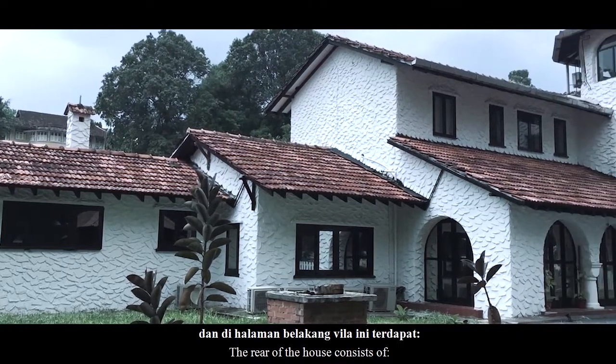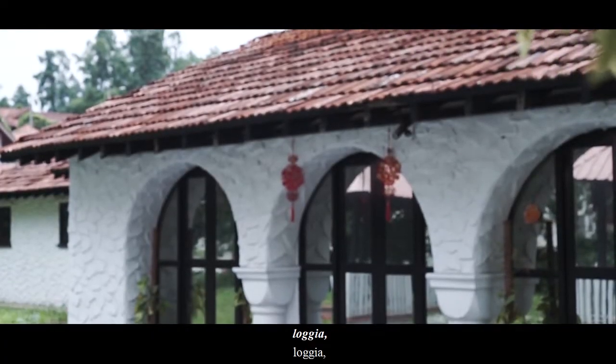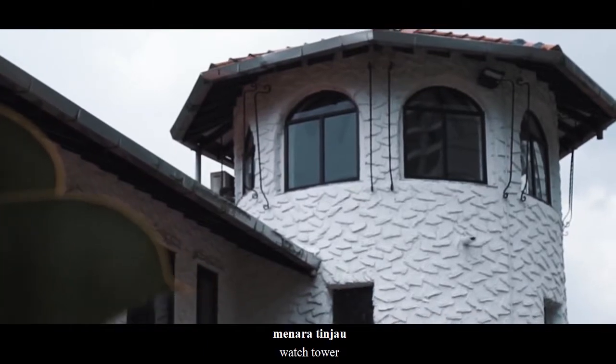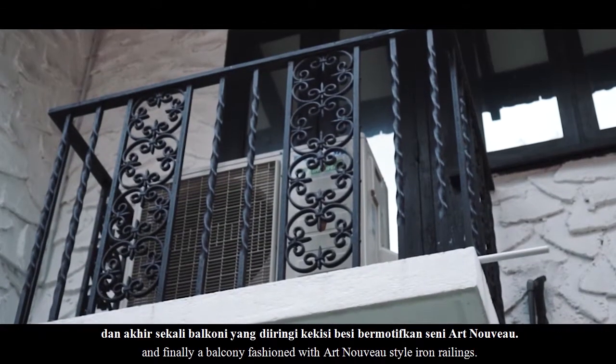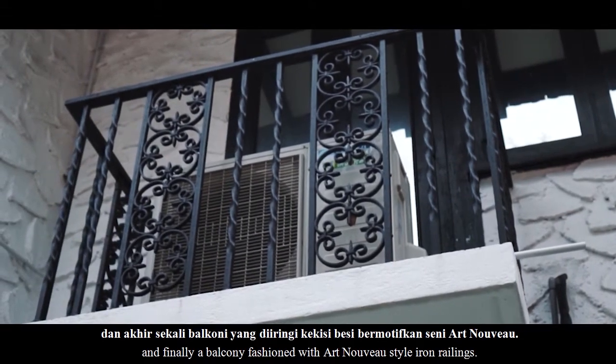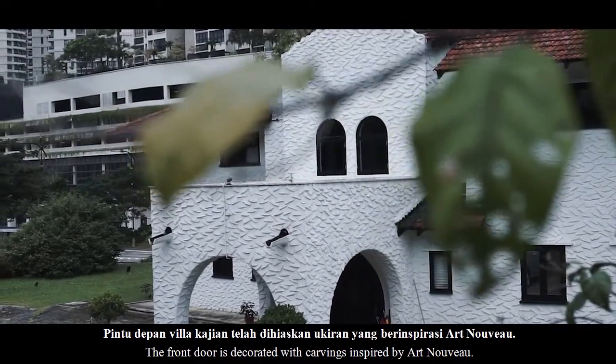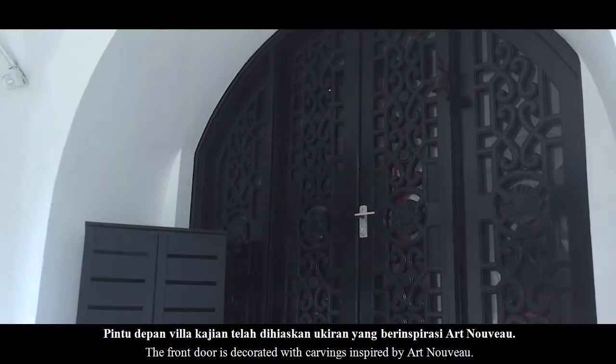Di halaman belakang villa ini terdapat Logia, Menara Tinjau. Dan akhir sekali, bukani yang diiringi ke kisi besi bermotifkan seni Art Nouveau. Pintu depan villa kajian telah dihiaskan dengan ukiran yang berinspirasi Art Nouveau.